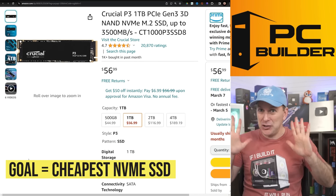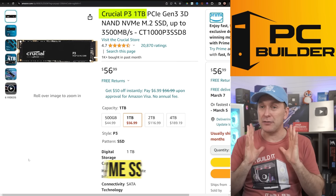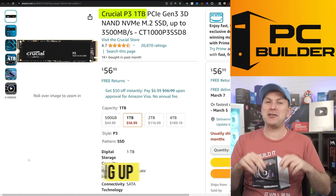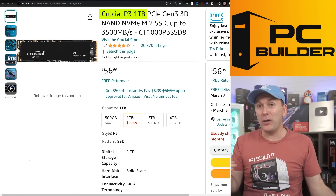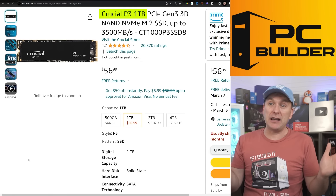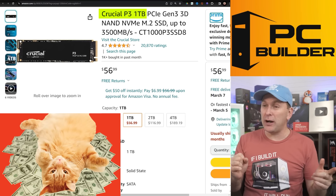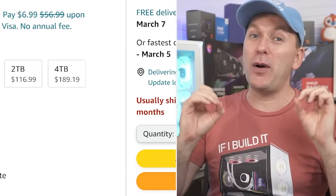For the drive, just get the cheapest NVMe SSD you can right now — that's the Crucial P3. These drives are going up in price pretty rapidly. As recently as the holidays and Black Friday they were going for $40, sometimes down in the $30 range. They've come up like 50–60% in price. We are being warned that SSD and RAM prices will probably see yet another bump, so if you need an SSD for your build, go ahead and pick one up.